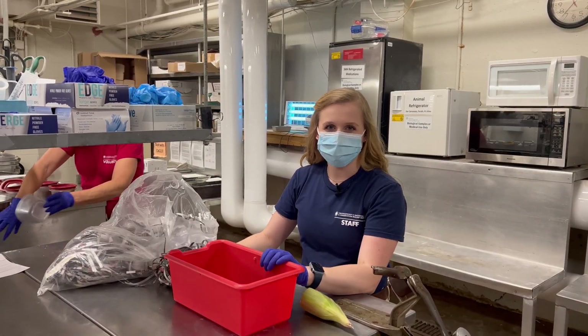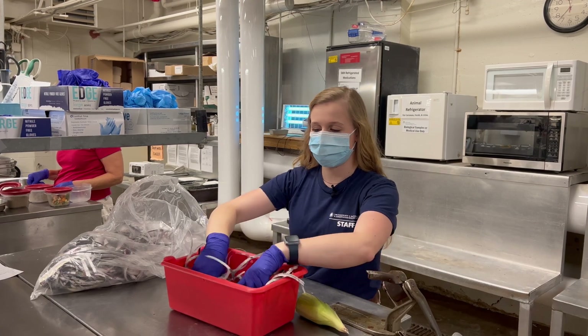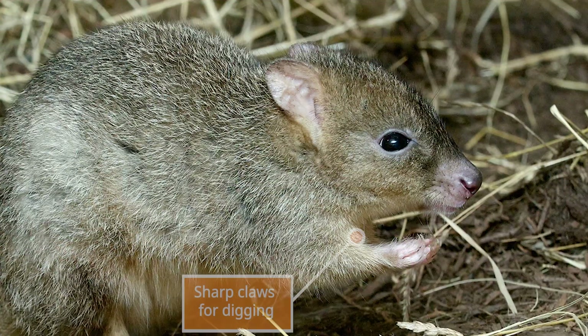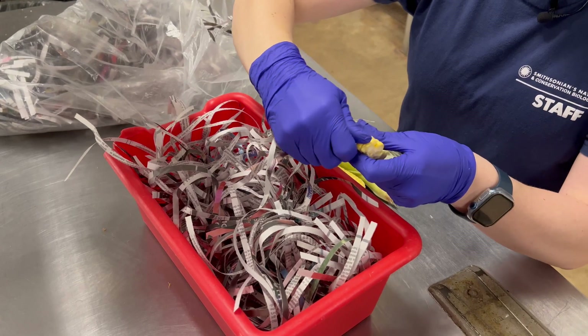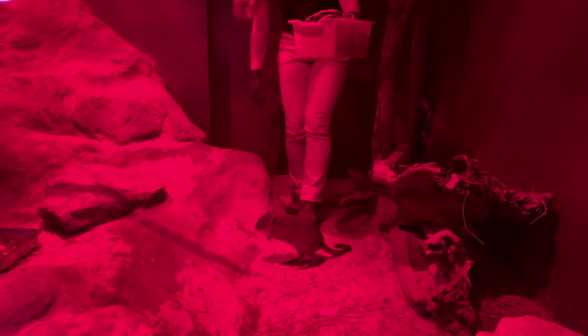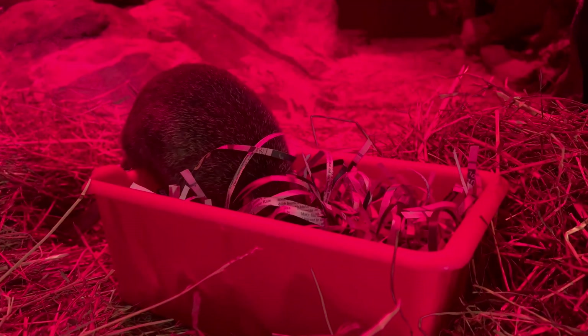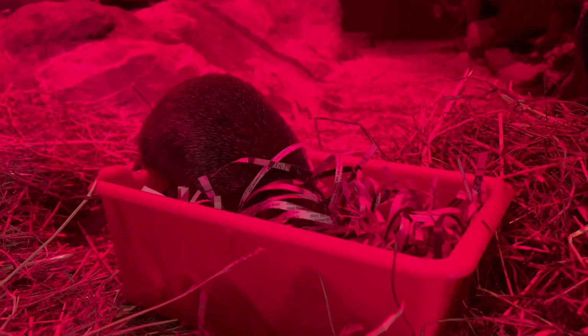Right now I am building some enrichment for our brush-tailed bettong. I'm adding some shredded newspaper into this foraging bin that she's going to use her adaptation of digging. She's got these little sharp claws that she can dig into the ground and forage for bugs or food in the wild. So I'm putting this shredded paper in this bin as well as some corn so that she can be rewarded for using that adaptation and get some goodies. She's going to dig around in the shredded newspaper looking for all of those treats and she may afterwards even take the shredded newspaper and carry it around in her tail to help make her bed.